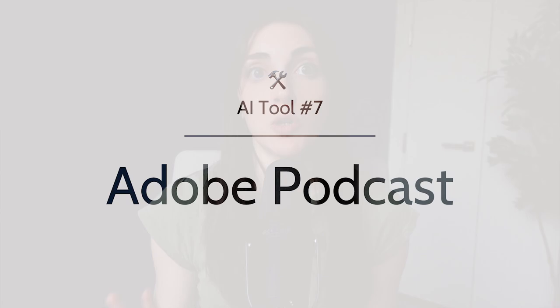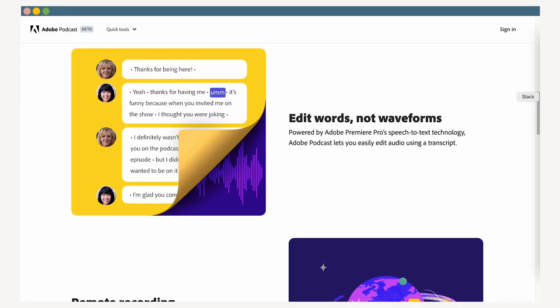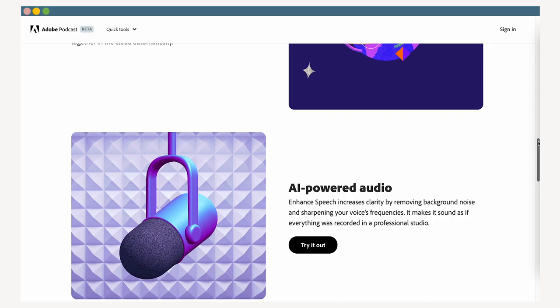Another similar option is tool number seven, Adobe Podcast. Similar to Descript, Adobe has repurposed Premiere Pro's speech-to-text technology to create a new tool called Adobe Podcast, where you can easily edit audio on screen using an automatically generated transcript. Their most notable AI feature is called Enhance Speech, and it'll increase the clarity of your recordings by removing background noise and sharpening your voice's frequencies. In their own words, it should make your audio sound as if everything was recorded in a professional studio — though the microphone you choose and the space you record in will have a major impact on how true that turns out to be.